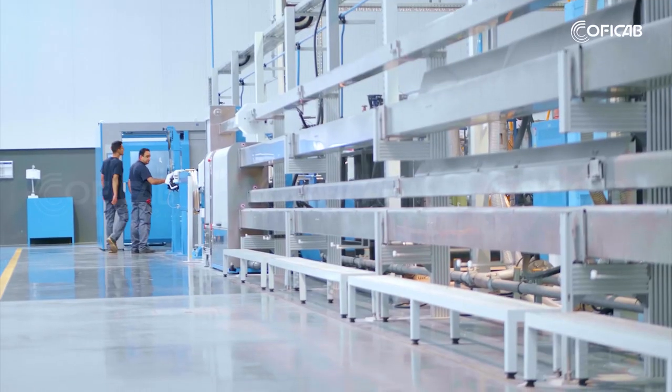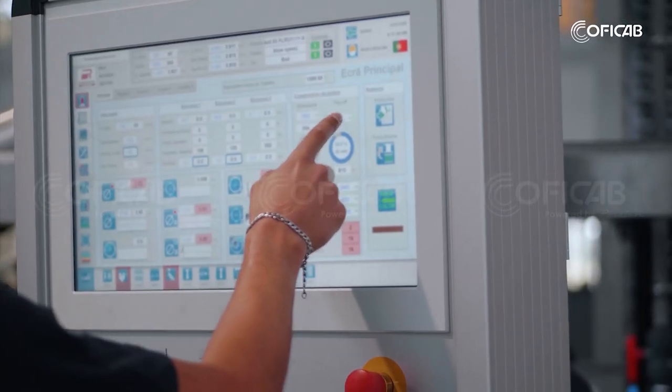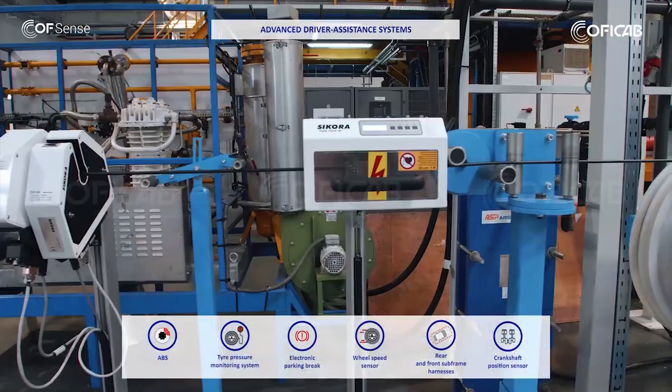Also considering the safety and security measures within the vehicle, we design and manufacture specific Kof sense cables. These are suitable for sensor applications such as advanced driver assistance systems.